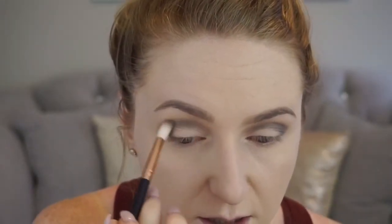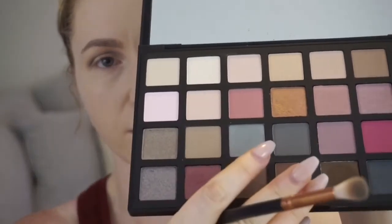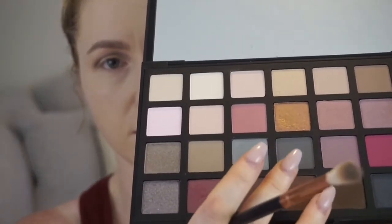I'm just going to build up the intensity in the crease with little tiny circular motions. I love this color — I'm living for this right now. Going in with what's called Graphite, which is the one right next to it — so I've just used these three shades so far. I'm going to keep Graphite more on the outer corner.